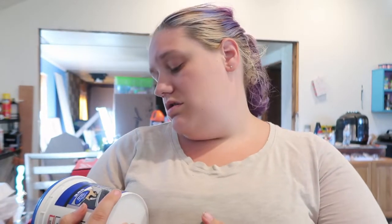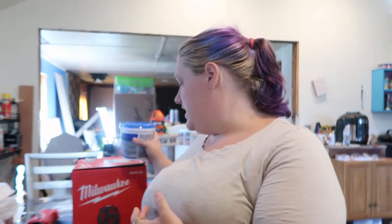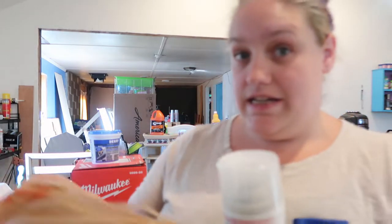He had me get him this floor patch stuff — it's called Patch and Level — to fix the floor. Some of the tiles stuck so well that the wood came up with them, so he's going to patch those before putting down the new flooring. He also told me to get two cans of spray paint.